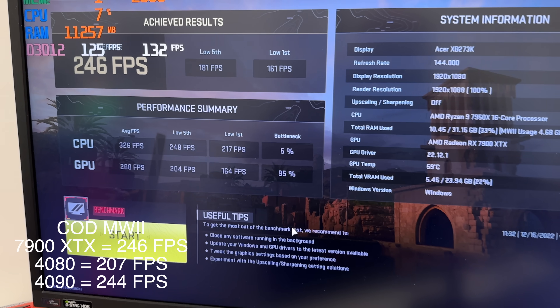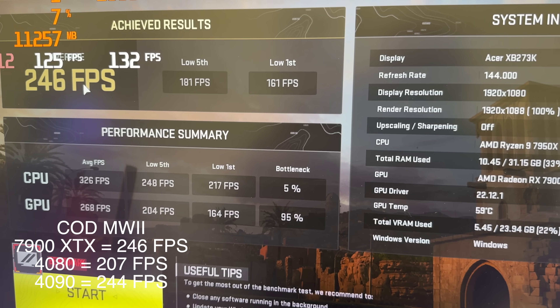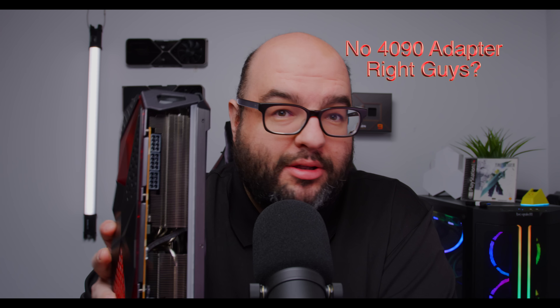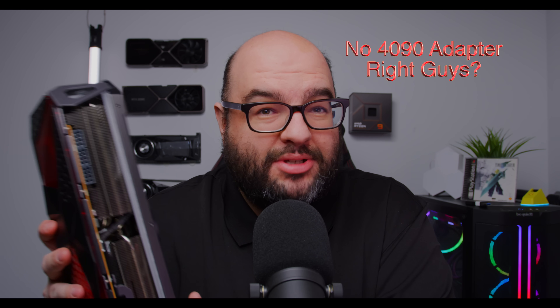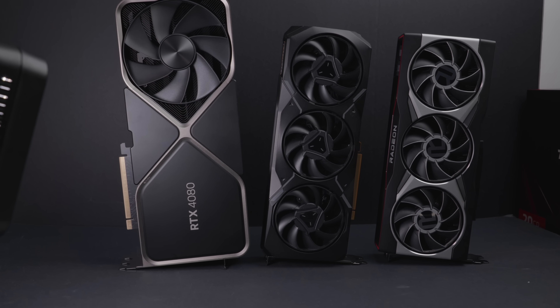This is an AMD 7900 XTX Limited Edition from PowerColor. This is going to be one of the fastest GPUs you can get. At 1080p with the same settings, 246 FPS — this actually beats the 4090. It's one of the fastest AIB models, featuring triple 8-pin power compared to the reference that only has two. We're going to see if this is really better than the 4080 and if it can get close to beating an RTX 4090.